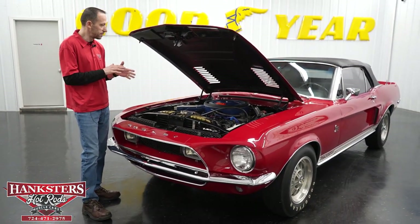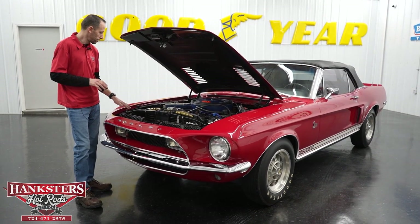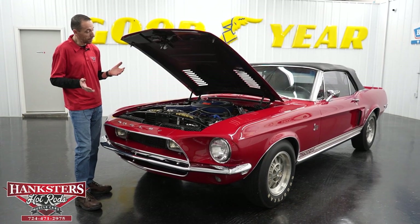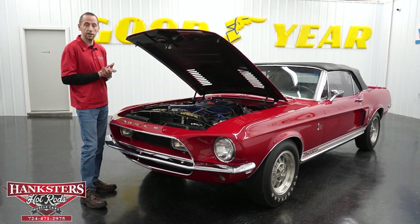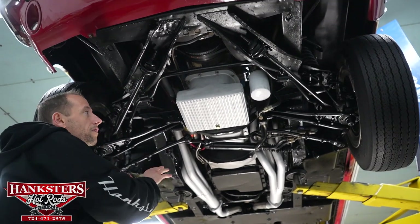They really went all out with the tribute to Shelby — what they originally would have been. This is just a beautiful recreation and I really like this car. Now we're going to put it up in the air and show you the undercarriage. We've got our '68 convertible up in the air for our undercarriage review, as we do with all of our vehicles.